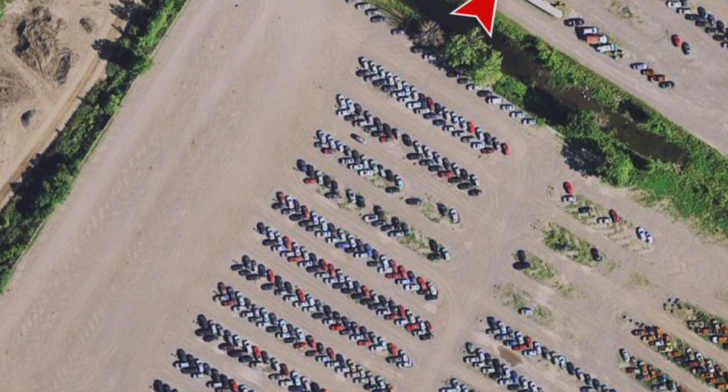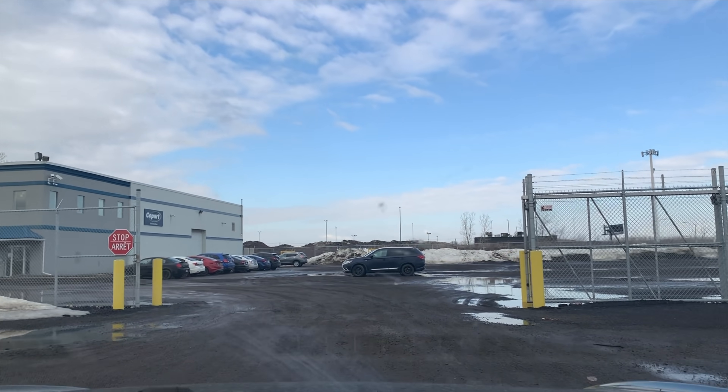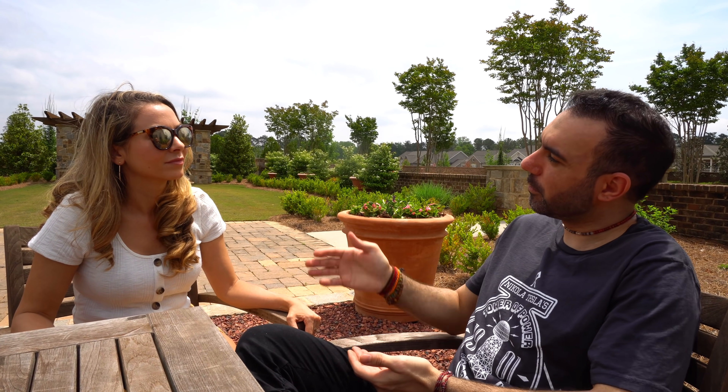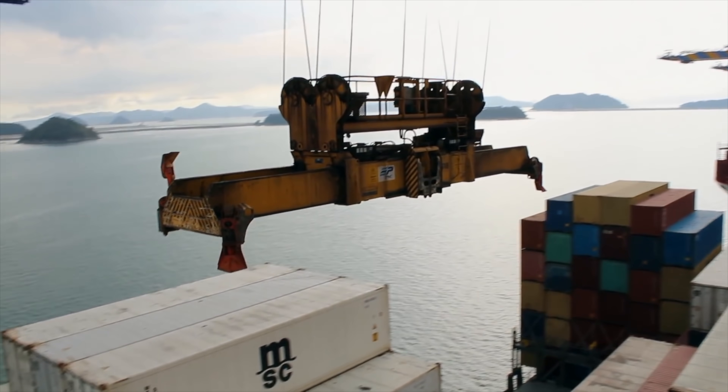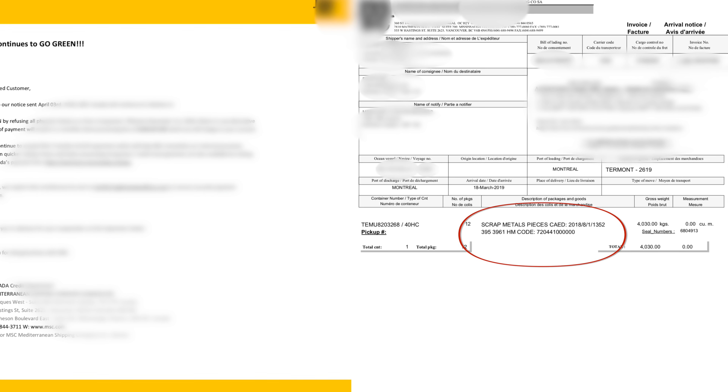Under the advice of its lawyers, Evoto obtained a warrant to search the last pin location of the Model S. They went into the packing warehouse but didn't find the car — they had just missed it. It was already on a ship going somewhere. Following the shipping documents, Evoto uncovered that their Model S was on a ship destined for the Middle East.